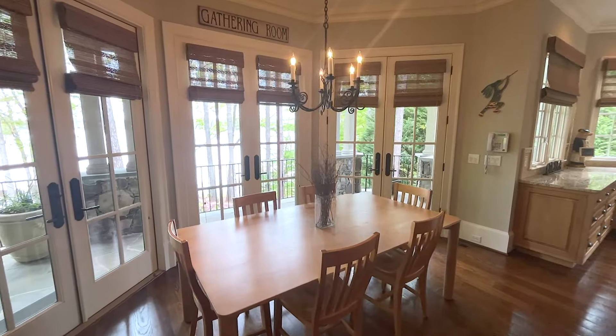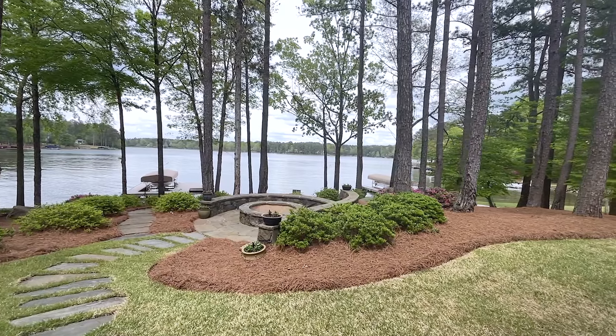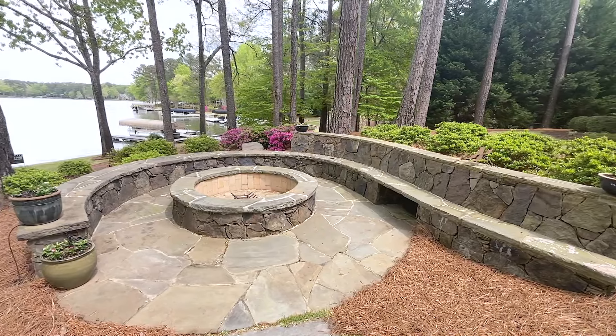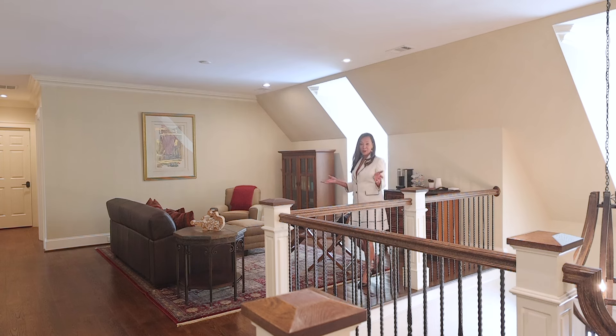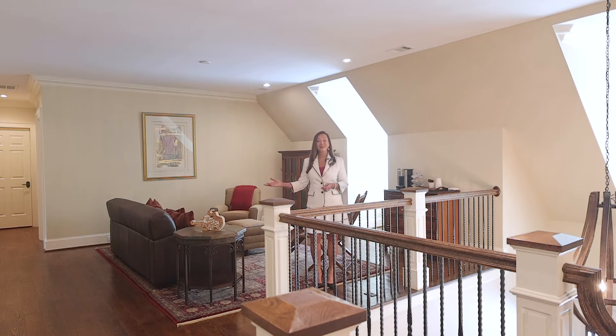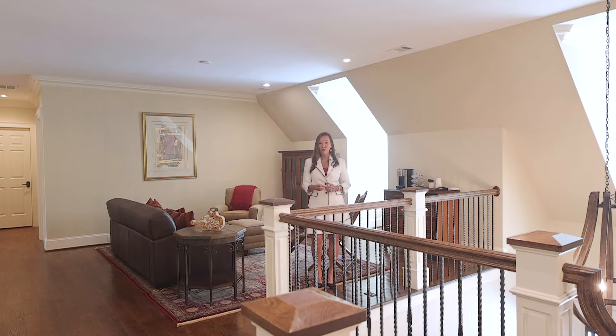Every corner of this home exudes superb craftsmanship. It offers many details and features that you won't find in many of the new homes today. Take the elevator up to the second floor where you will find a large loft with living area and three oversized suites with private baths.